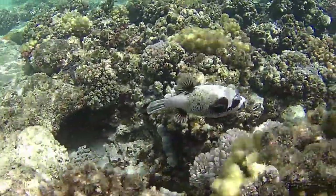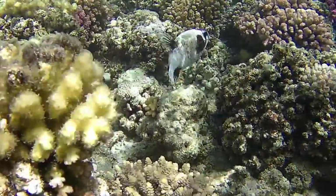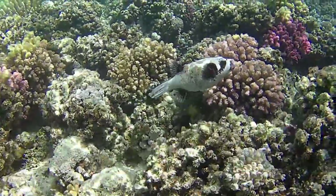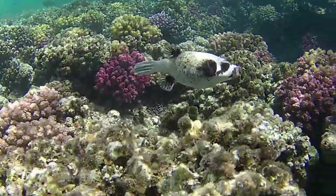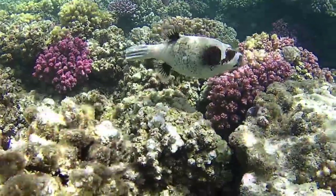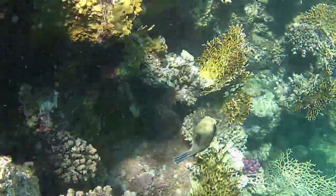When first introduced into an aquarium, it appears to be a shy species. After acclimatization, they are easy to keep. The Masked Puffer thrives best in a large tank with fishes only, in which a good protein skimmer is suitable.